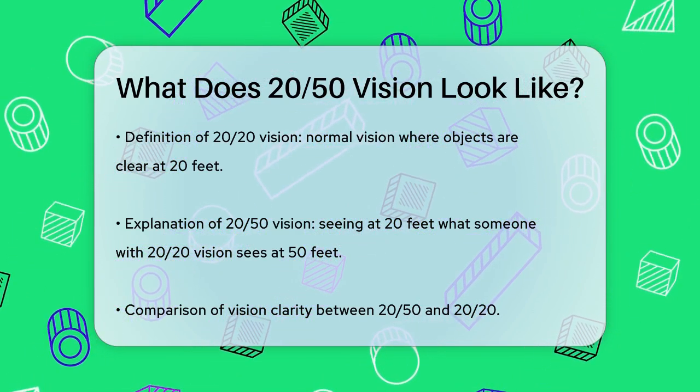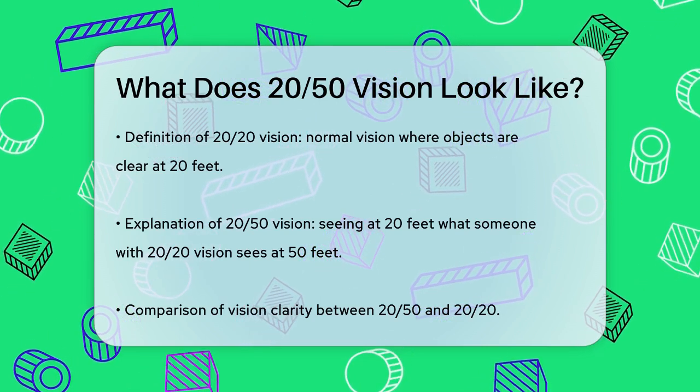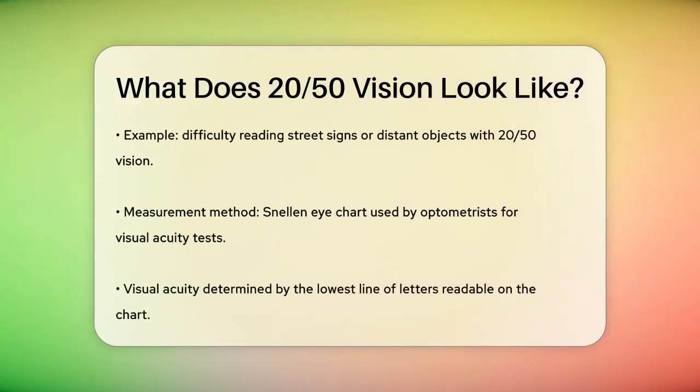When you have 20-50 vision, it means that at 20 feet away, you can see objects clearly that a person with normal 20-20 vision can see from 50 feet away. Essentially, your vision is not as clear as someone with 20-20 vision.